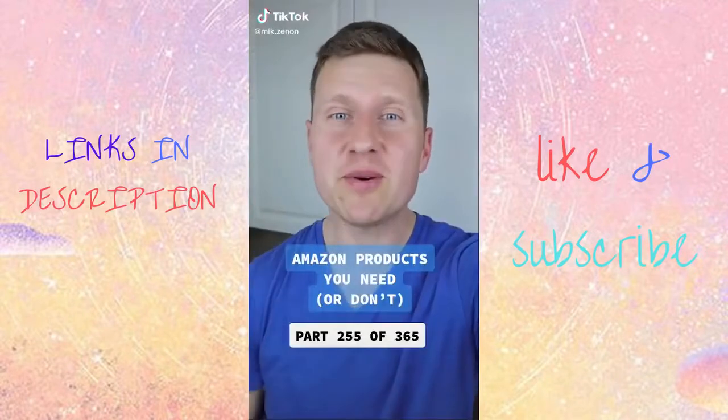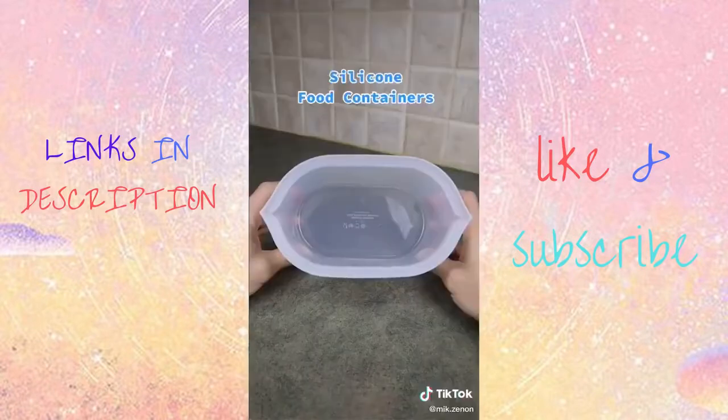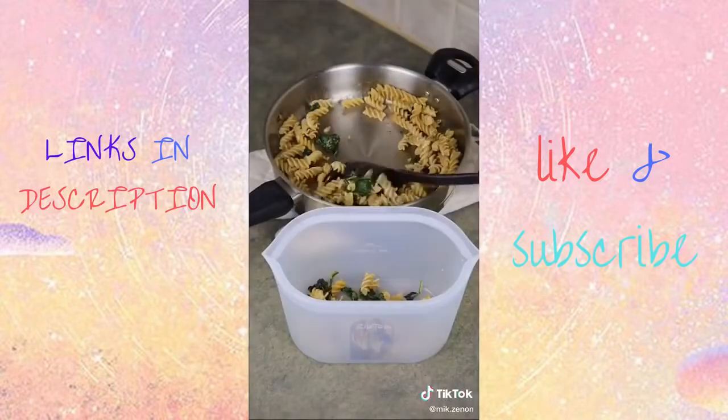Amazon products you need or don't. Anyone else have a ton of Tupperware with lids that never fit? Introducing Zip Top — the only silicone containers that stand up, stay open, and seal at the top. They're great as they have a wide opening, making it easy to add food.